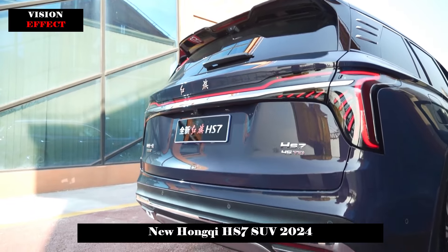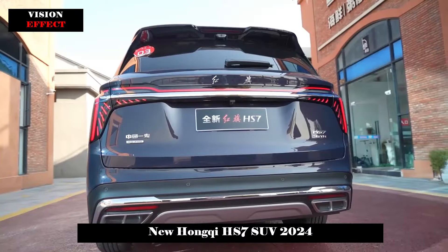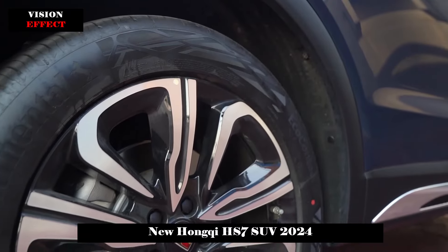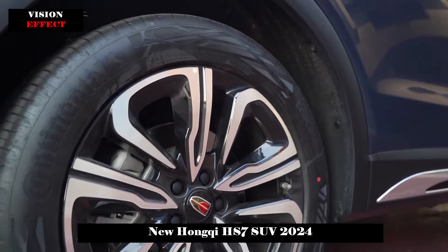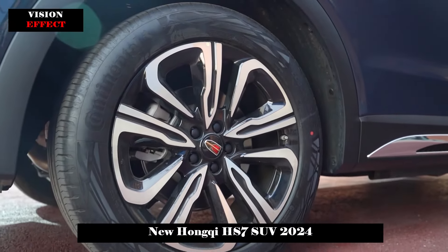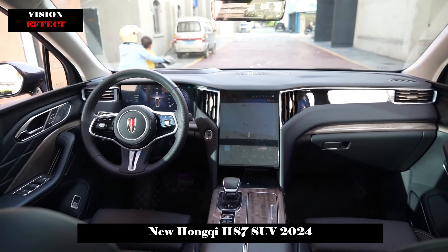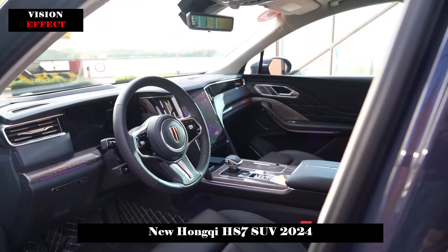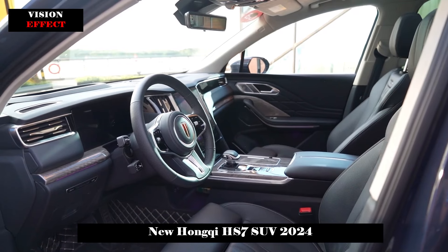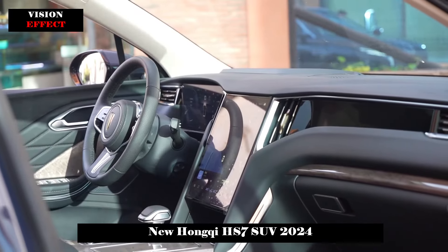Entering the Hongqi HS7, the central control area adopts a spread-wing design, which looks more advanced. The central control screen is in a vertical layout at 12.6 inches. The vehicle supports OTA upgrades and Internet of Vehicles functions. It is also equipped with a streaming rear-view mirror, and under the central control screen, a wireless charging area with 40W charging power is offered.